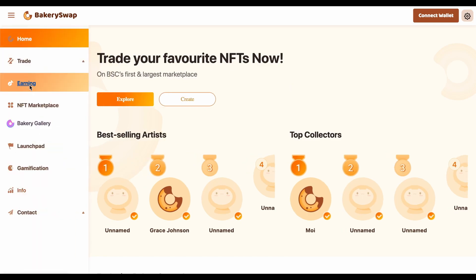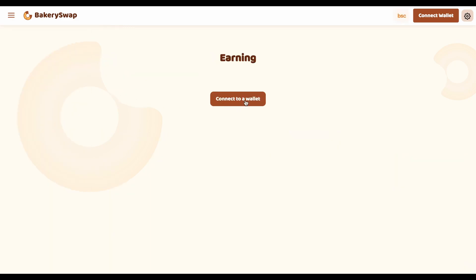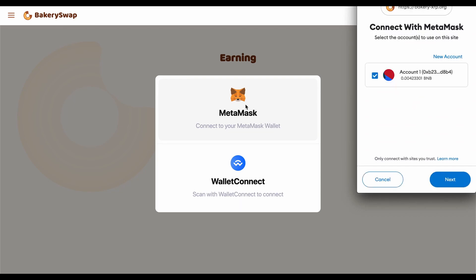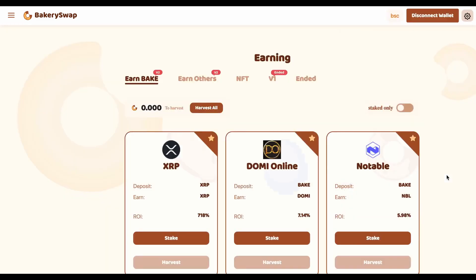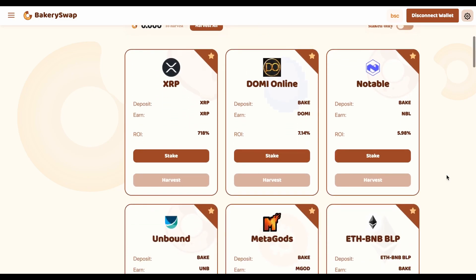Now go to the earning tab. The next step is to connect your MetaMask or Trust Wallet — this can be easily done by clicking on the connect wallet button, then clicking next, then connect. After connecting your wallet to the system, we need to open the staking page, where we can see what coins BakerySwap offers for staking.